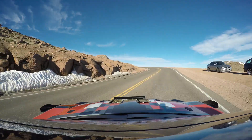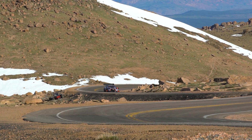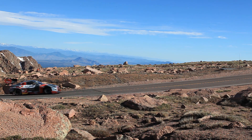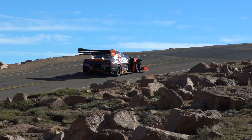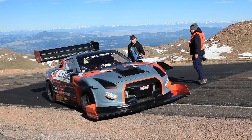Everything was going really good. The car was clipping along and made a shift from second to third gear. Then kaboom. Something went wrong. We saw that there was a red flag. We heard that Cole had pulled the car over on its own power, but then it wouldn't refire. Didn't sound good.